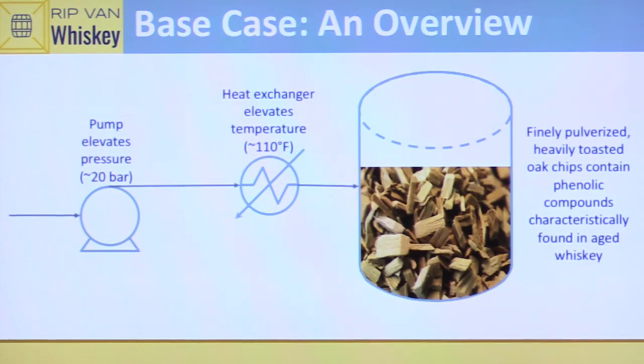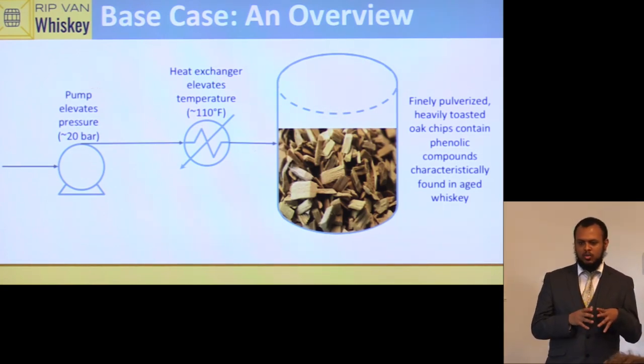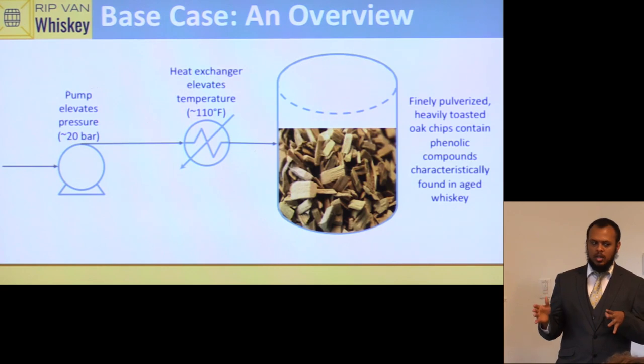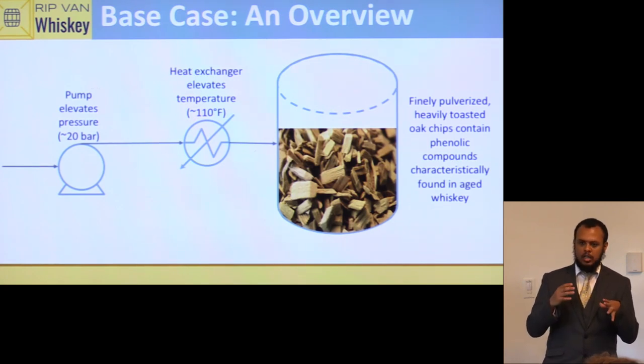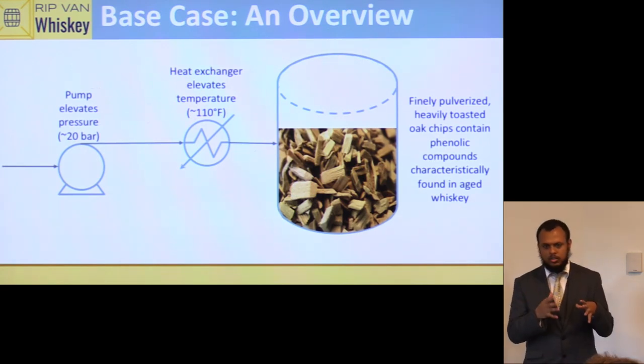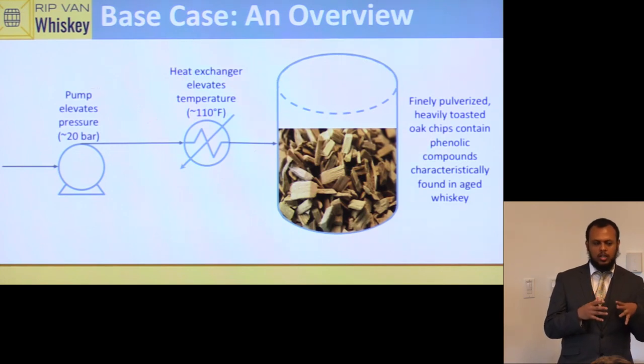For our basic case design, an ethanol-water solution is pumped at about 20 bar into a heat exchanger, which raises the mixture temperature to about 110°F. It's then passed through a packed bed reactor (PBR) into a holding tank. Inside the PBR there are finely ground and toasted wood chips, which hold flavor compounds extracted through the process. At high pressure and high temperature, lignin in the wood reacts with ethanol to produce vanillin, and oxygen reacts with ethanol to give ethyl acetate — both key flavor compounds in whiskey.